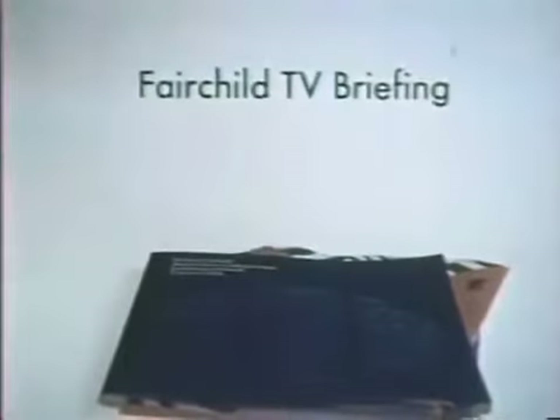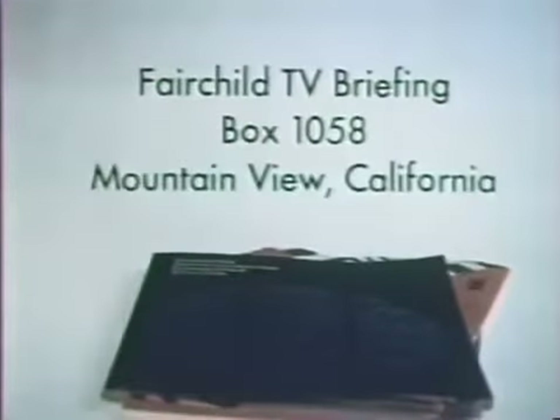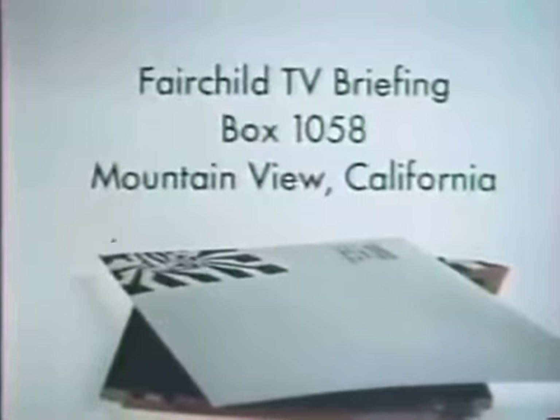Got a pencil? Fairchild TV Briefing, Box 1058, Mountain View, California. We'll send you the whole stack by return mail.